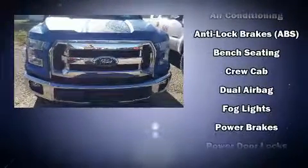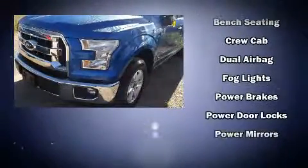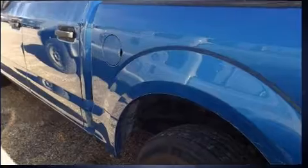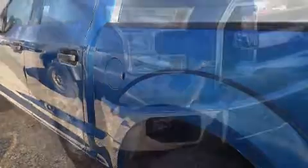Front fog lights and much more. Side curtain airbags deploy in extreme circumstances, shielding you and your passengers from collision forces.